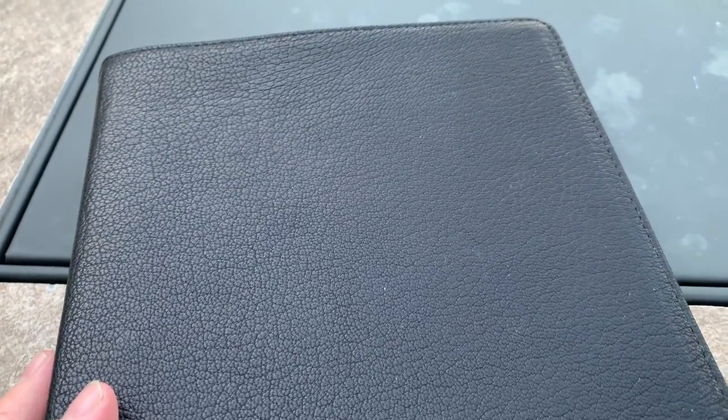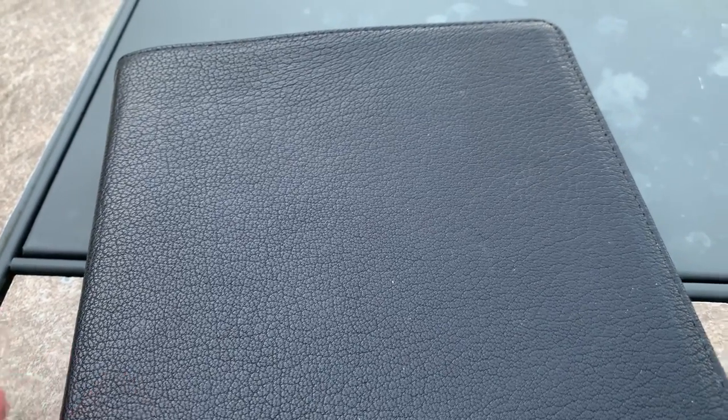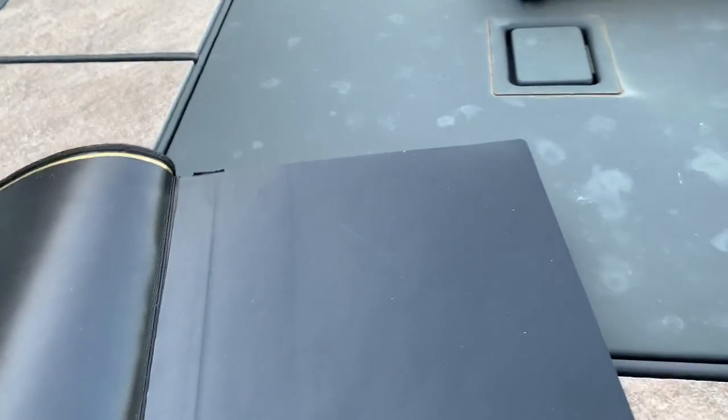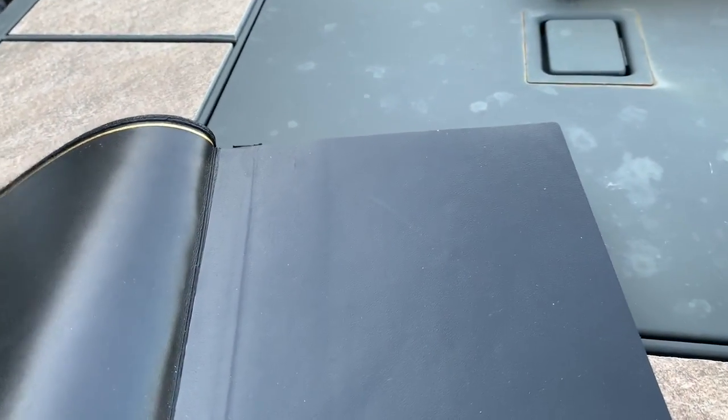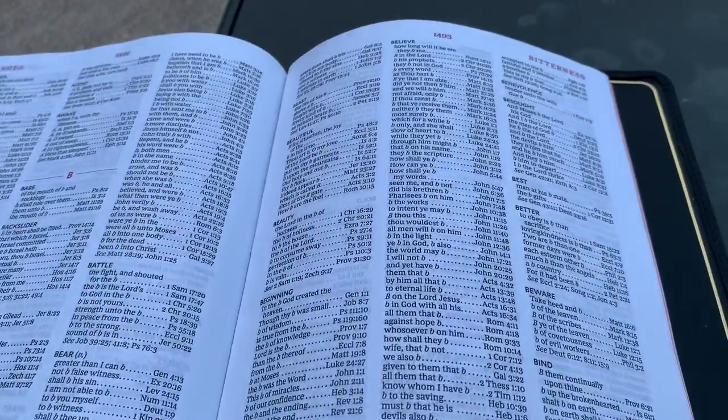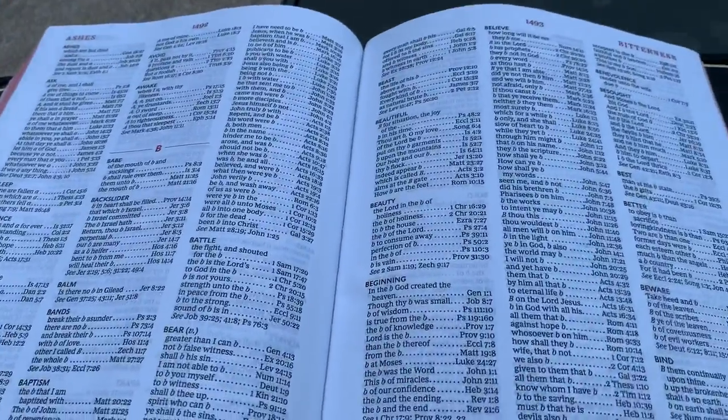This one is the Thomas Nelson Premier Collection King James Version Center Column Giant Print Reference Bible and this is black goatskin. I've been using this a lot — if you watch my 'Know What You Believe' series, this is the Bible featured in almost every one of those episodes. It's very good. What have I done with this one? I glued the edge line a little bit here where it was coming up, and I've been using this one pretty heavily — not every day, but a lot.